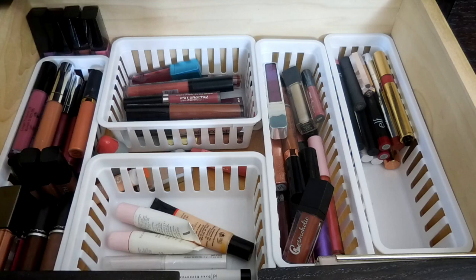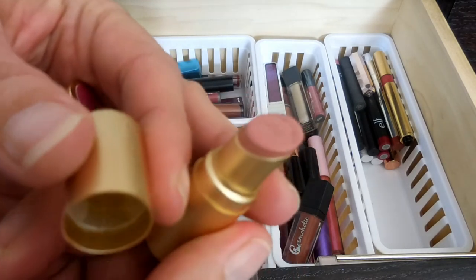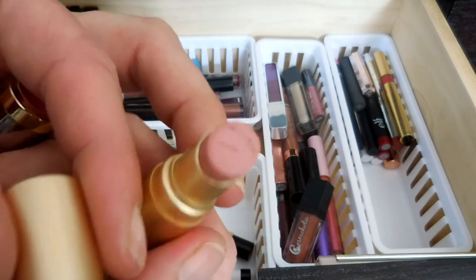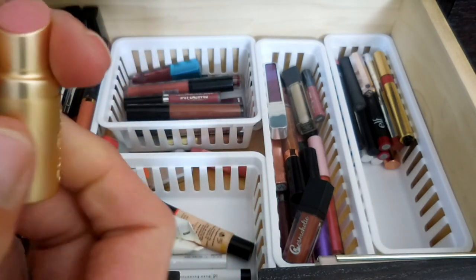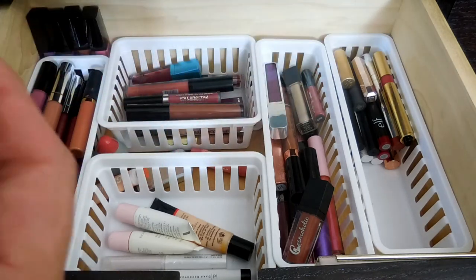Then I have this mini which is a Too Faced Mini in the color Nude Blush. I actually kind of dig this color, but my daughter tried to eat it. I don't know why a six-year-old thinks lipstick is edible, but apparently she does.